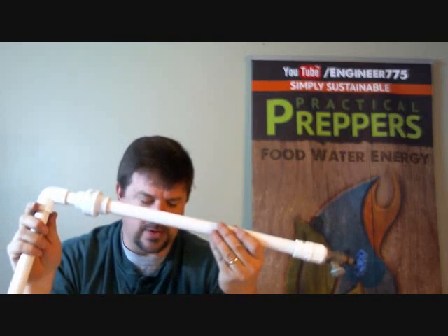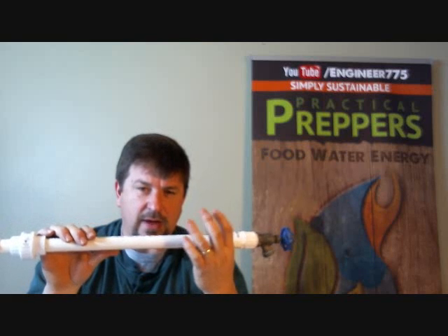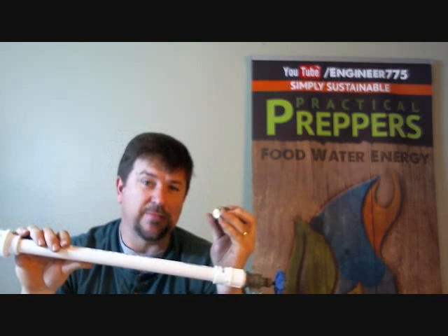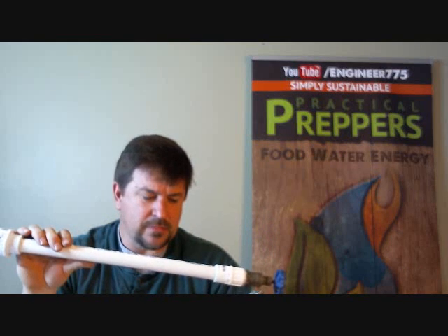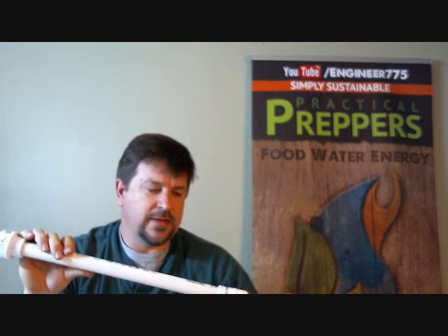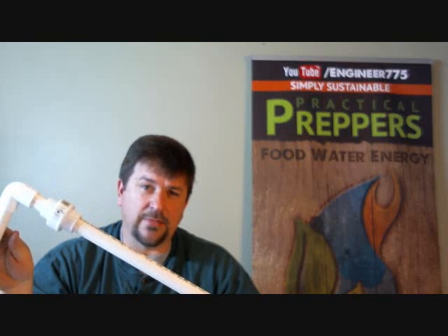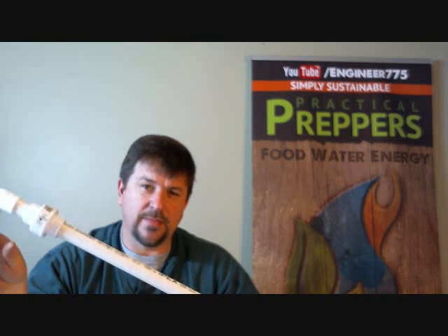I hope that explains what happens when pipes freeze, why they bust, and simple things you can do to prevent it. Don't forget your fail-safes — if you're building new systems or keep having pipes break in the same place, put some pressure relief valves in there and that can really save you headache down the road. I hope this didn't happen to you during this cold snap. Winter's just started, so hopefully this is helpful for understanding the principle of how pipes freeze. Engineer 775 signing off.